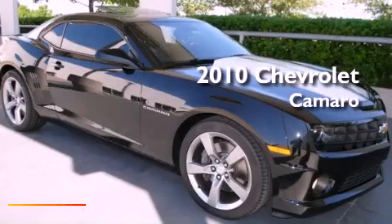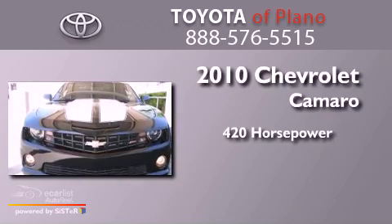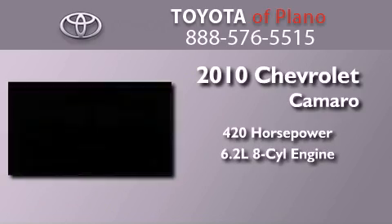This is a 2010 Chevrolet Camaro. This car has over 420 horses and a 6.2-liter V8.